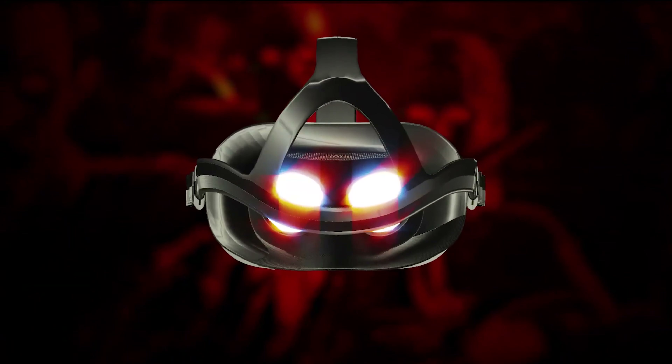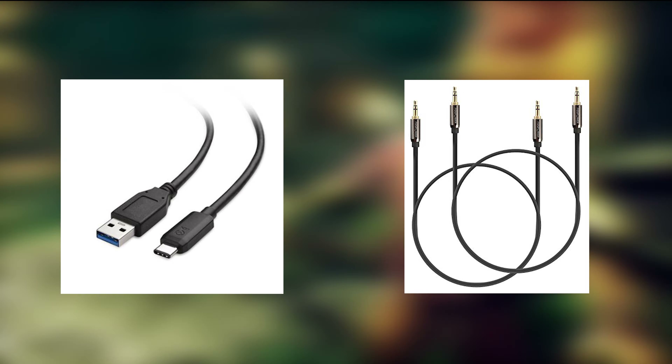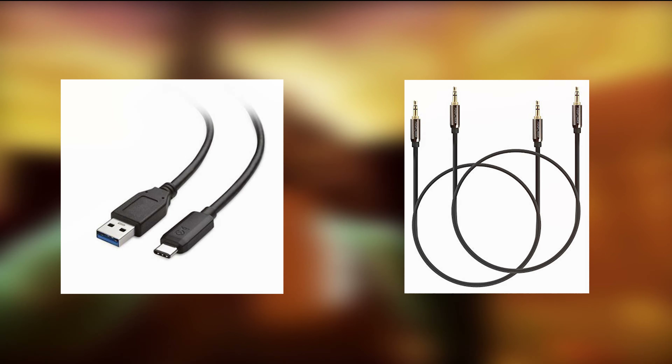And now for cables — consider getting a Type-C to USB-A cable to transfer files from your PC to your Quest, as the Quest only ships with a USB-C to USB-C cable. Also consider getting some shorter audio cables for your headphones if compatible. This will really reduce the annoyingness of having extra cables just dangling around.